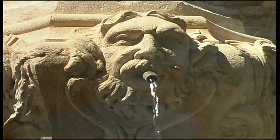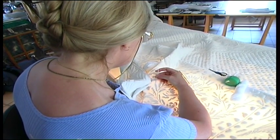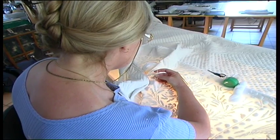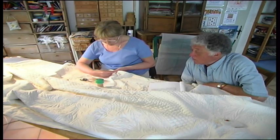Nadine Rogere lives and works near here. She passionately restores Bouti, the white Provençal bed covers. These beautiful creations are traditional and are made in pastel colours.